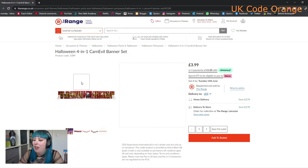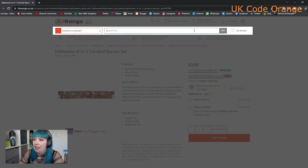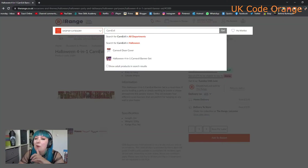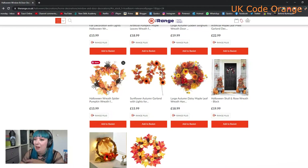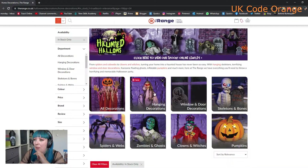I wonder if they do a themed set - it might not all be here just yet, but this carnival theme might be what they're going for this year. They've also got the wreaths. I made my own wreath last year from bits from The Range, TK Maxx, Hobbycraft and The Works - The Works might be a good place to check as well. But if you're not crafty, they have absolutely loads and you can always just add to these too.